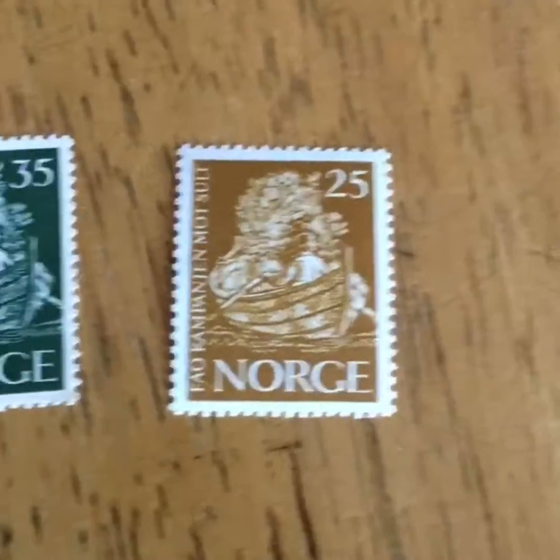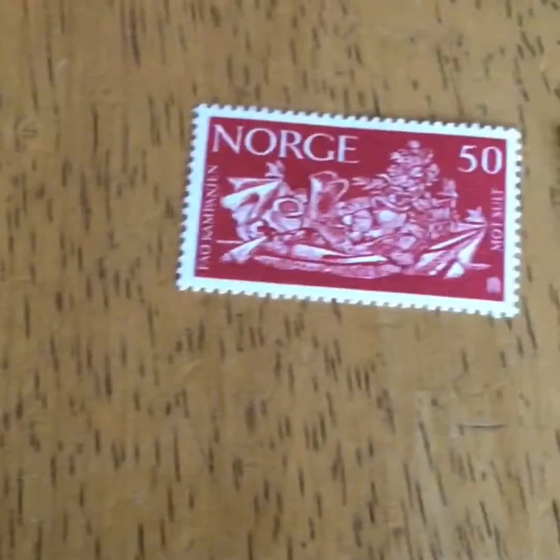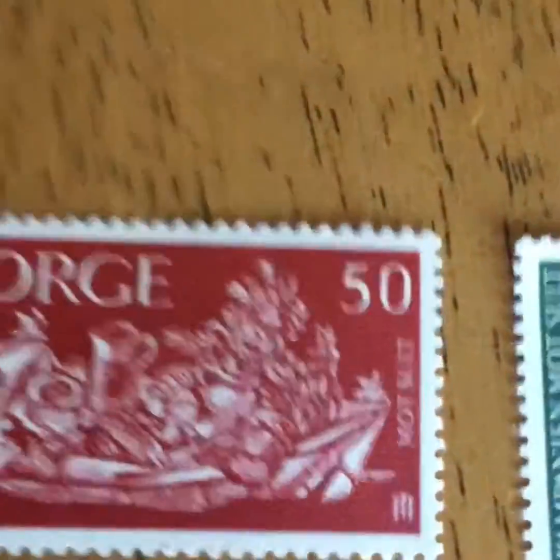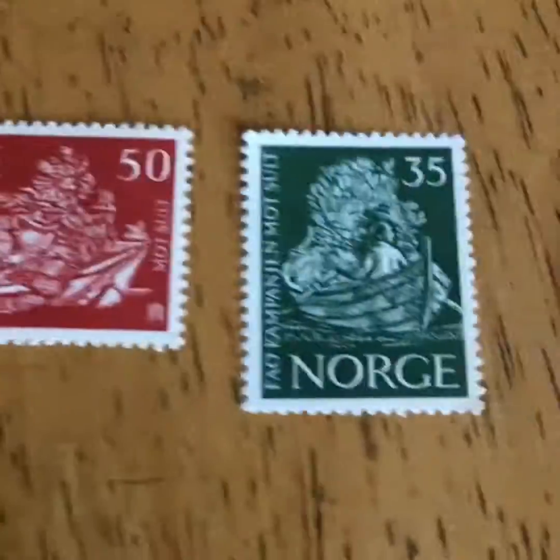As you can see here, this is almost a full series — I'm just missing the biggest one. As you can see, that's 25 ore, 35 ore, and 50 ore. But that is still pretty cool.